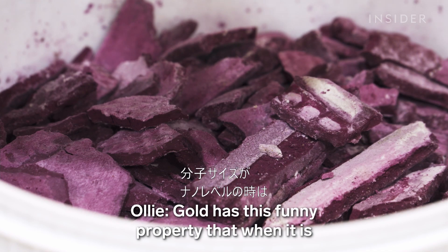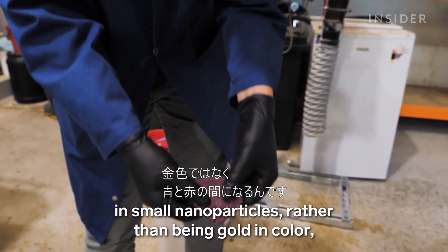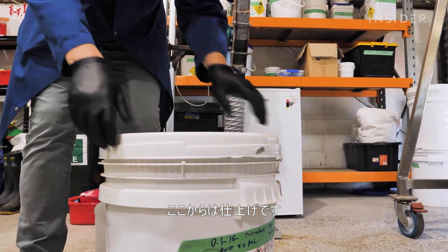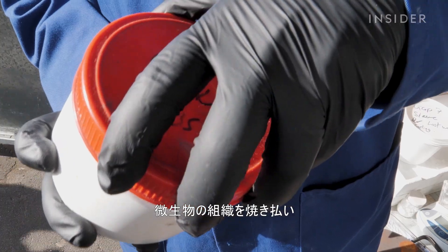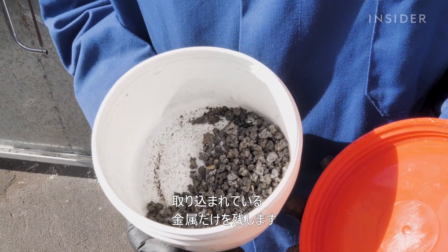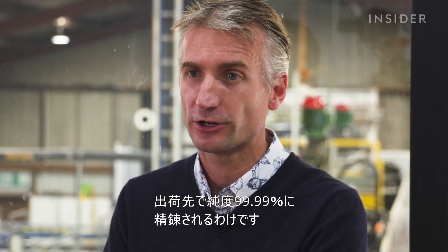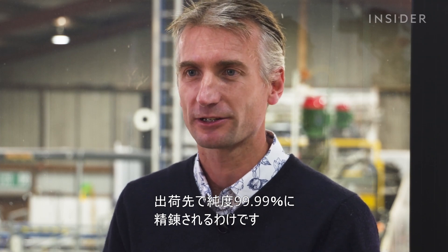When the paste dries out, the gold nanoparticles in it start to appear purple. Gold has a funny property in that when it's in small nanoparticles, it takes on hues of blues to reds. Once the mixture is ready for the last step, the microbial part is burned off, leaving just the metal behind. The product is a gold-rich ash that goes to a refiner who turns it into 99.99% pure gold.